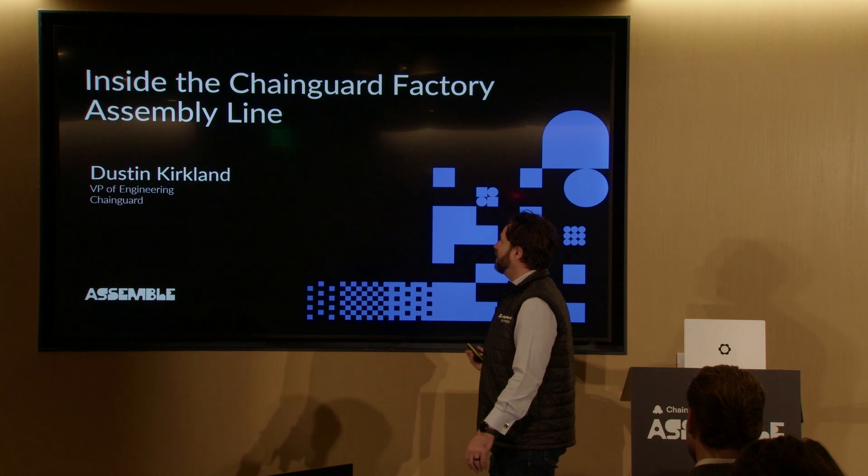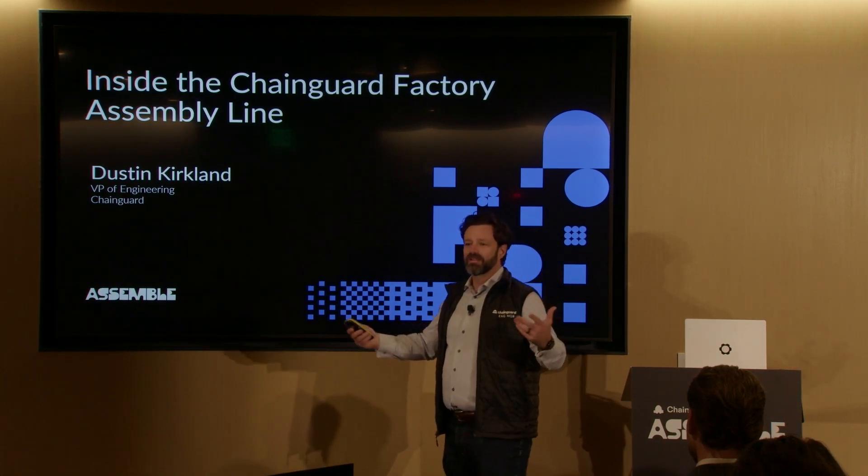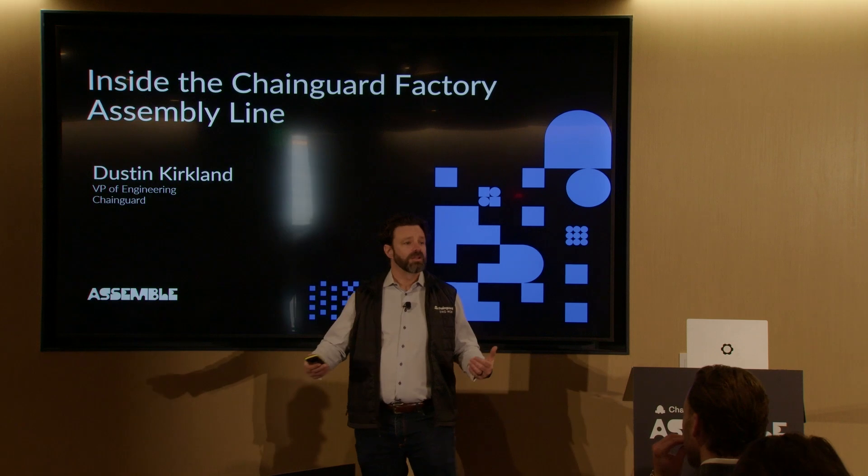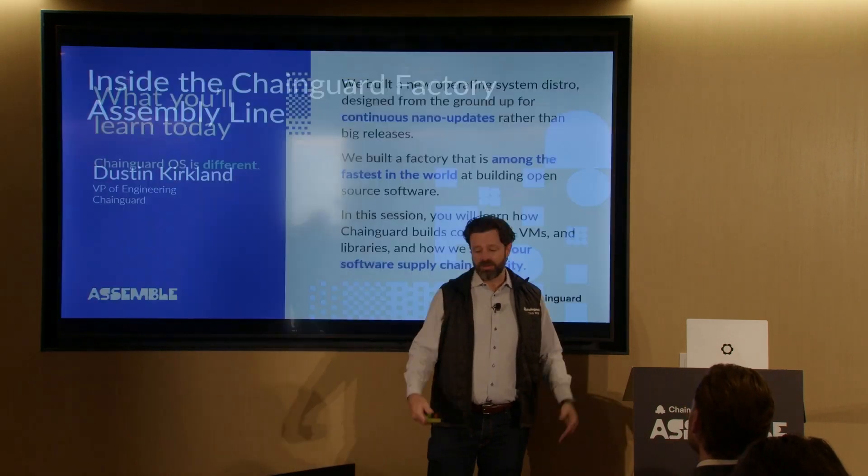I once went on a factory tour when I was a teenager or so, to the Corvette factory in Bowling Green, Kentucky. And I still think back to what a cool experience that was. We've got a lot of analogies in here that sort of point to what we build being a lot like a modern automotive factory.